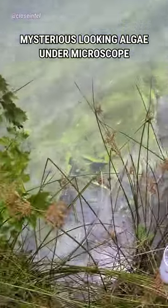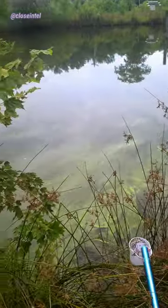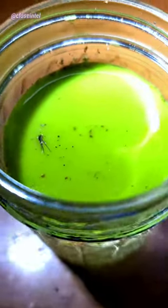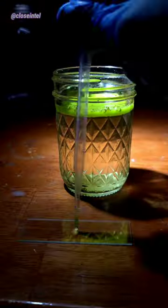I found this weird looking algae around five or six months ago, but I was never able to identify it. It kind of just looks like light green slime floating on the surface. I asked a few people and posted it on a few different forums to see if someone could ID it for me, but had no luck.